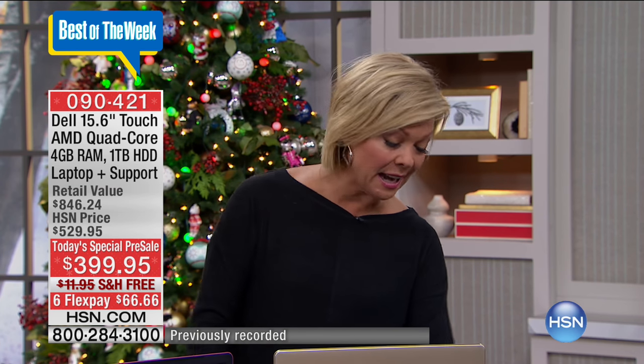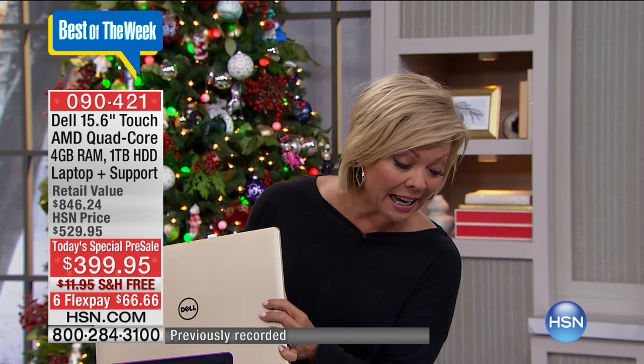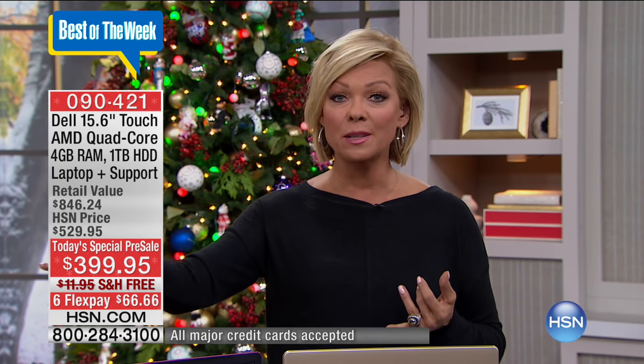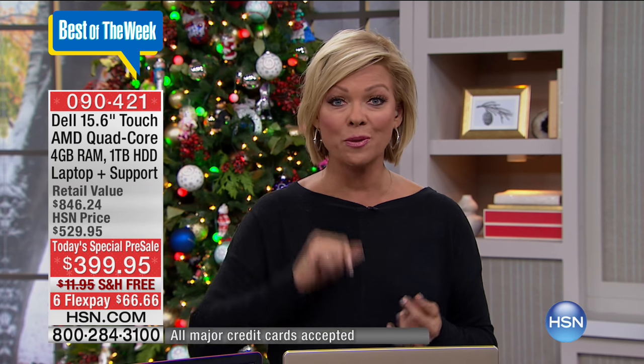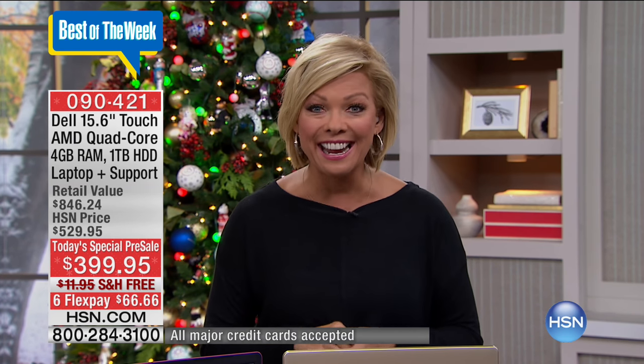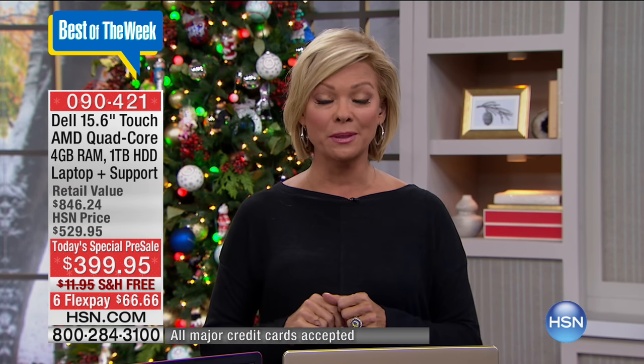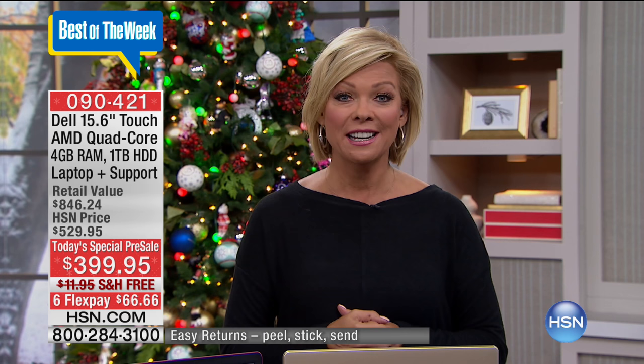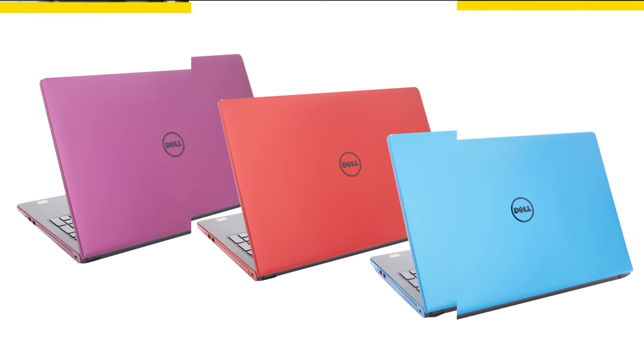The item number is 90421. Thank you again. You can use VIP financing — you've got 12 months to pay it off. One little payment a month, $33.33 — a dollar a day for a year — but you get delivery in a couple of days. And any other major credit card, debit card, or PayPal, six FlexPay — so it's $66.66. You'll have this paid off in no time at all.